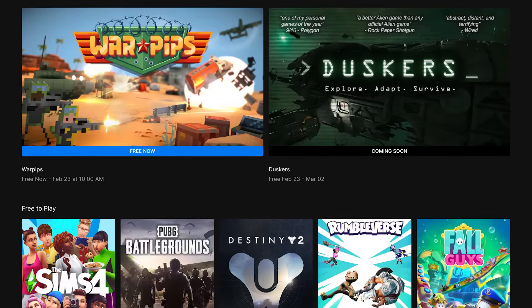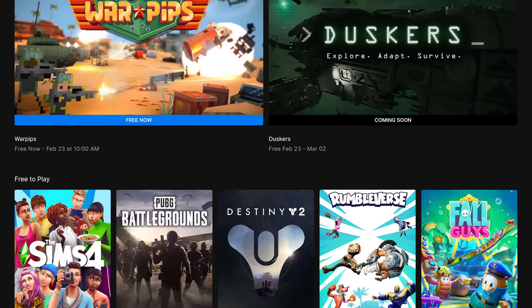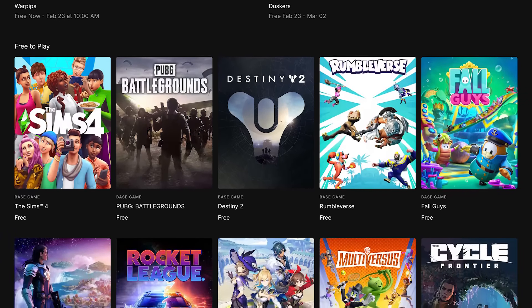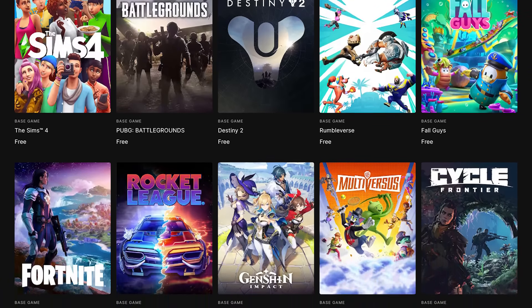So it's worth checking back each week to score the free game. In addition to Fortnite, you'll find popular free-to-play games like PUBG, Fall Guys, Rocket League, and many others. Epic Games also has an official launcher that can be installed on your computer for Windows and Mac OS only.